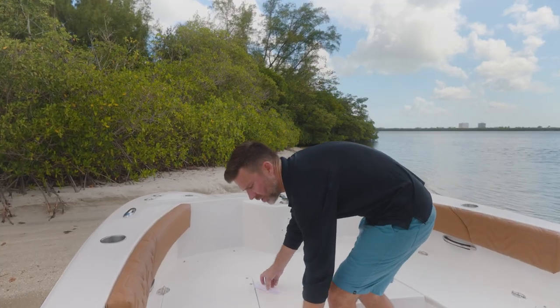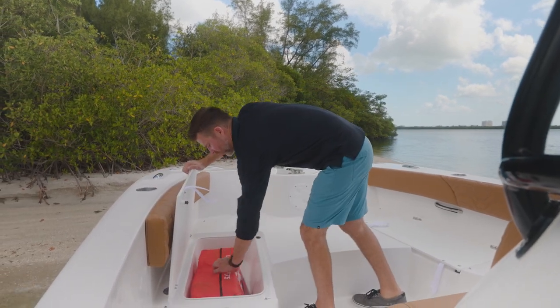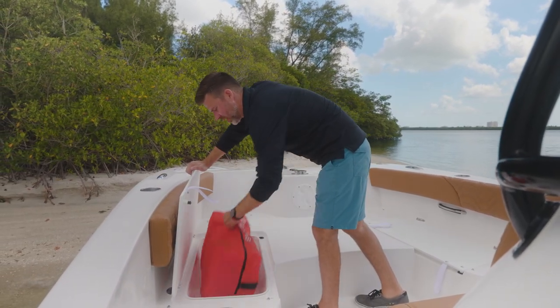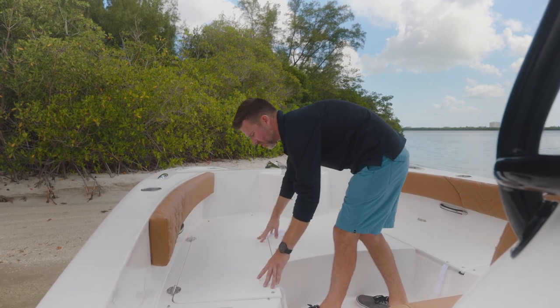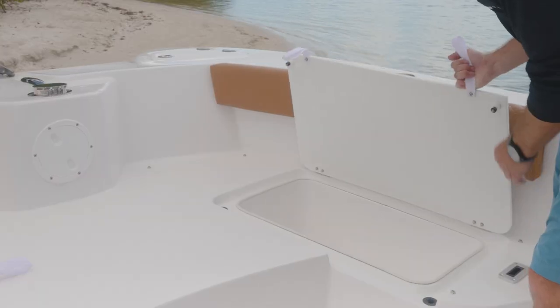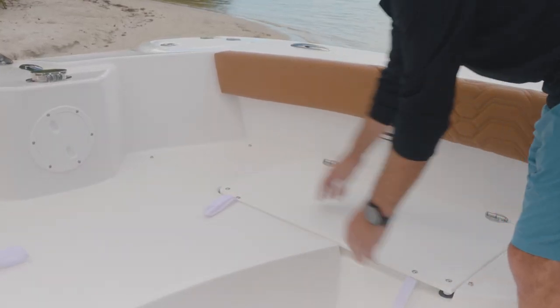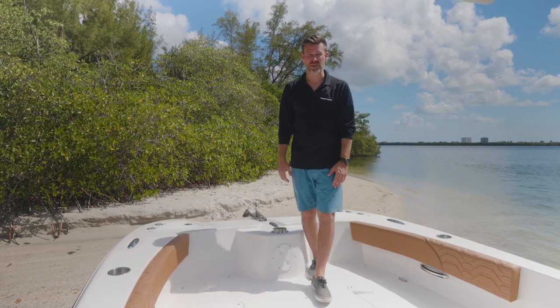Up forward, you have our insulated bow storage. Plenty of room for drinks, fish, PFDs, lines, snorkel gear — port and starboard — with friction hinges and snap-in locking. With all the cushions removed, you can see there's plenty of room for cast netting, fishing, and walking around.